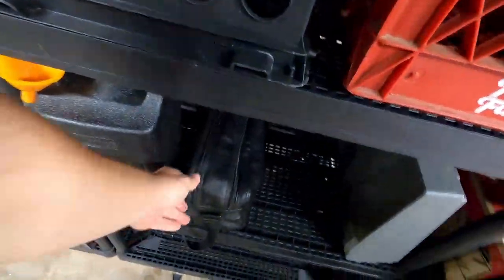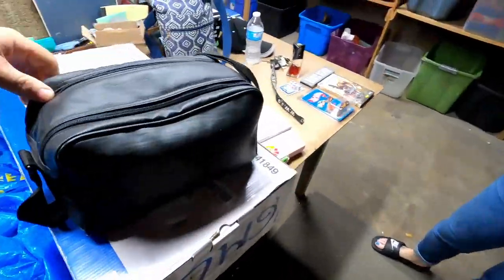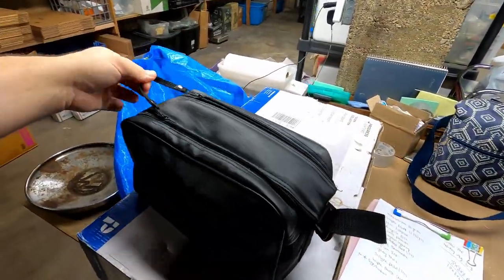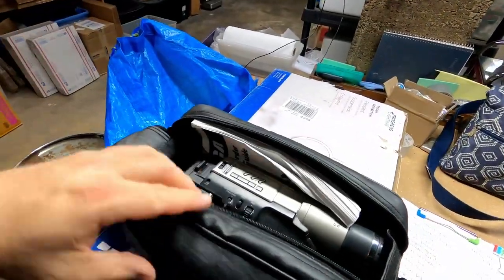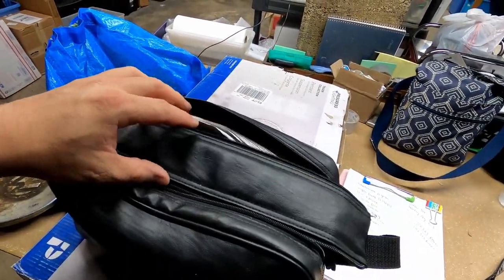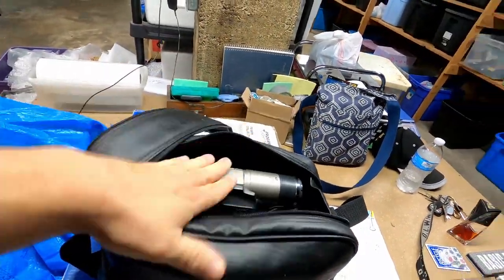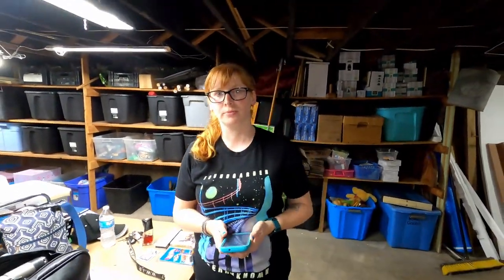The next item is this RCA camcorder. I listed it without the bag. It's a VHS-C — if you find these, be sure to pick them up. I paid $10 for that one and it sold for $30 plus shipping. Don't pass up on camcorders. Just take your phone with you, look them up while you're out in the field. Your phone is your best friend — it's going to make you more money than anyone ever will if you just utilize the tools and look stuff up first. You can't make bad buys that way.